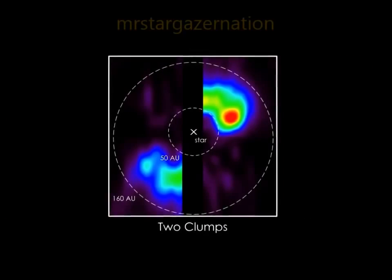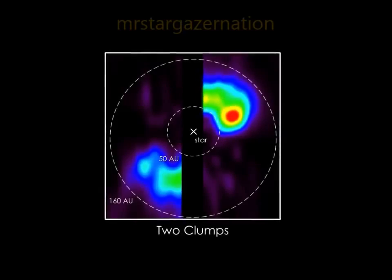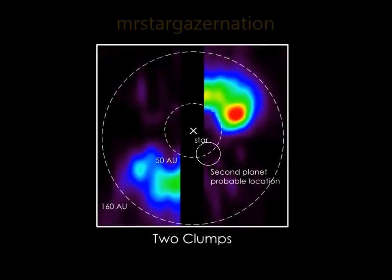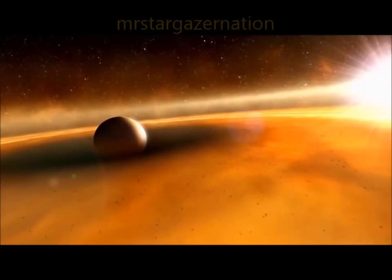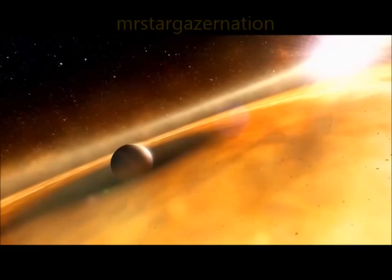The second, and we think more likely, scenario is that the carbon monoxide exists in two clumps, and is continually replenished by collisions in huge comet swarms. We believe the comets are shepherded together by an as-yet undetected second planet, whose gravity confines the comets into a small region so they frequently collide. A planet with roughly Saturn's mass could do the job.